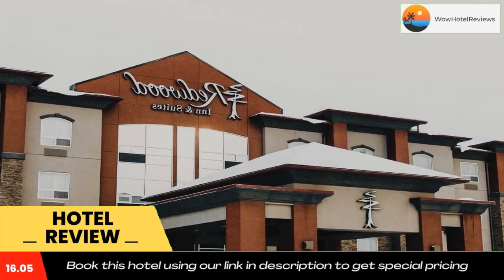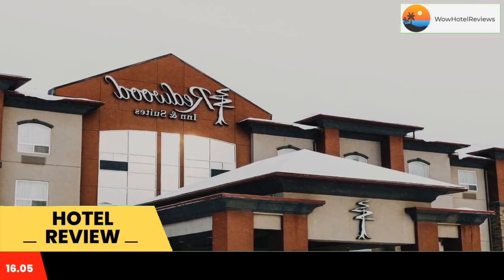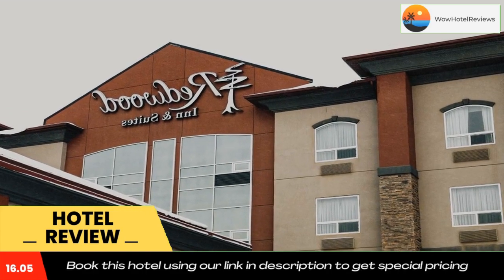At Redwood Inn and Suites, guest rooms are equipped with a microwave and a refrigerator, and are furnished with a work desk.